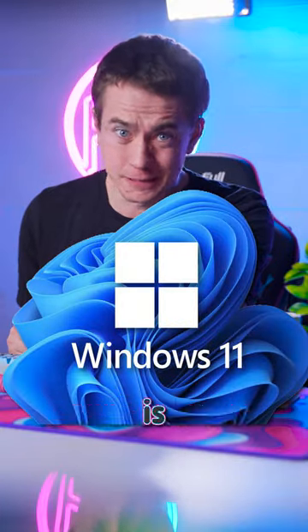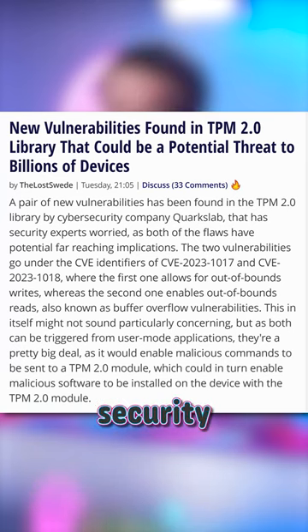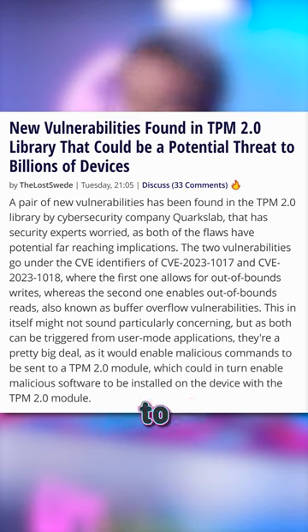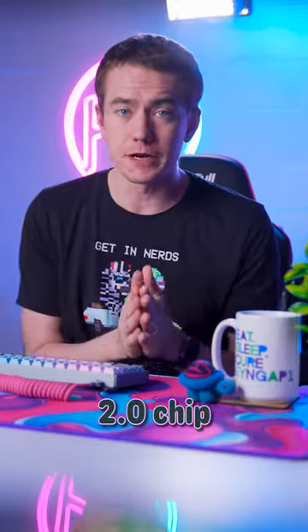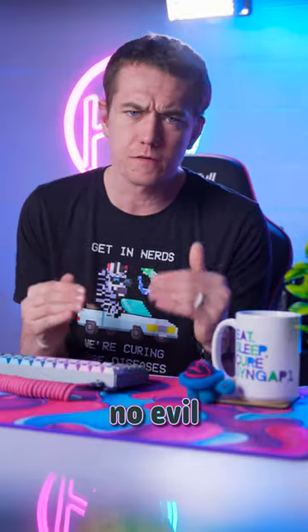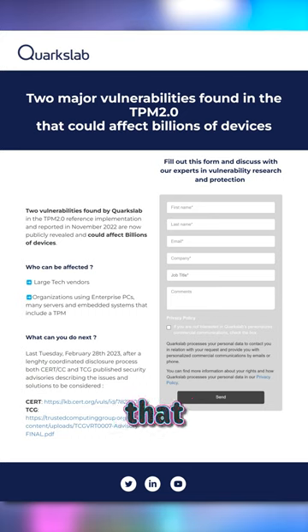If you're on Windows 11, your computer is screwed. A security report just dropped that there are some major security flaws in a piece of hardware that Microsoft requires for you to have to upgrade to Windows 11. The TPM 2.0 chip, or trusted platform module, is supposed to be a way to make sure no evil or malicious software can be run on your computer. However, Quark's lab found that there are vulnerabilities that allow bad actors to run malicious code on the TPM chips themselves.